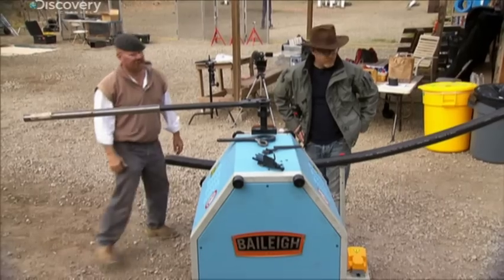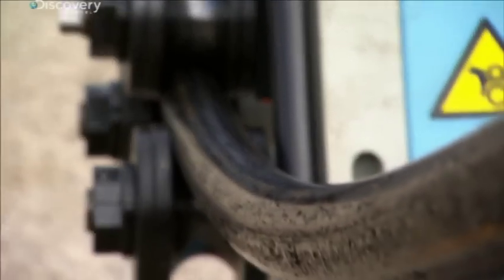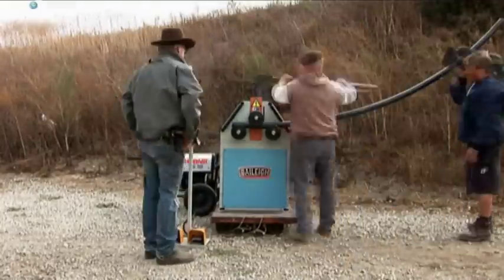Fired into the pipe, the bullet will still be deflected but incrementally, like a thousand tiny ricochets one after another.